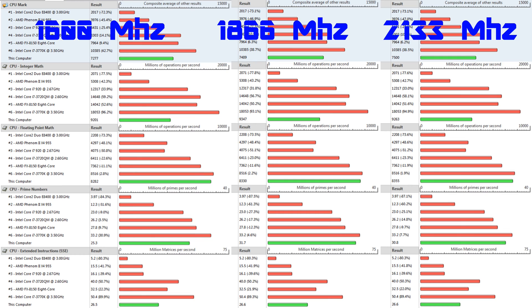So what do these memory changes actually mean for the processor in terms of processing ability? Overall, the CPU mark does increase with increasing memory speed. Integer math is roughly the same, and floating point math is also roughly the same. Looking at prime numbers, we see an increase, but only when brought up to 1866 MHz. At 2133 MHz there's not really a big difference after we've already brought the speed up.